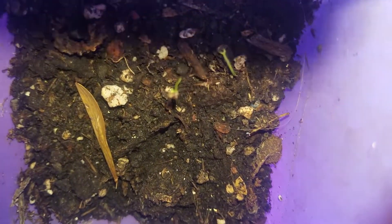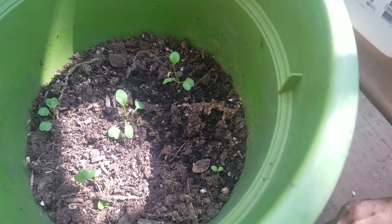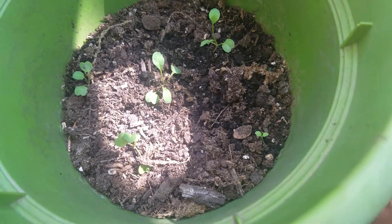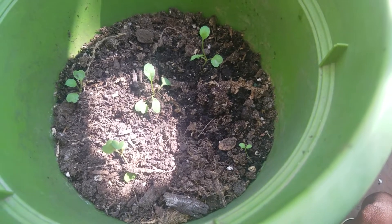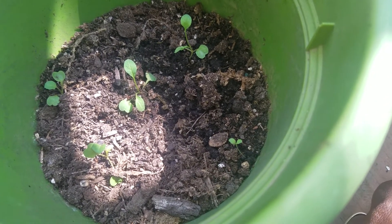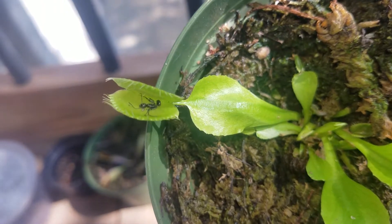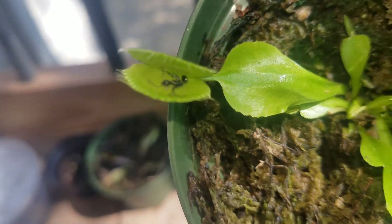And then these two seedlings are still trying to make it. More seedlings — I'm not sure what these are because I just planted them, so I guess as they grow I'll find out more about what they are. Oh, this Venus flytrap got an ant in his mouth — nice, got him something to eat!